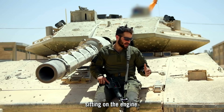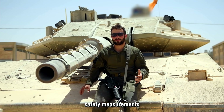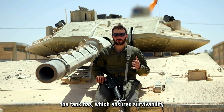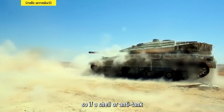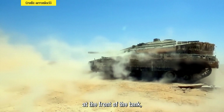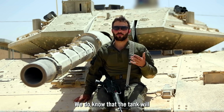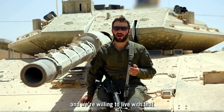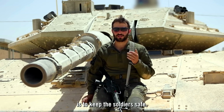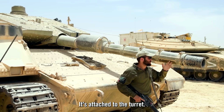As you can see, I'm sitting on the engine — currently covered — but this is one of the safety measures that ensures crew survivability. The engine is in the front, so if a shell or anti-tank missile hits the front, the engine takes the impact. We accept that the tank may then be inoperable, because our priority is to keep the soldiers safe.